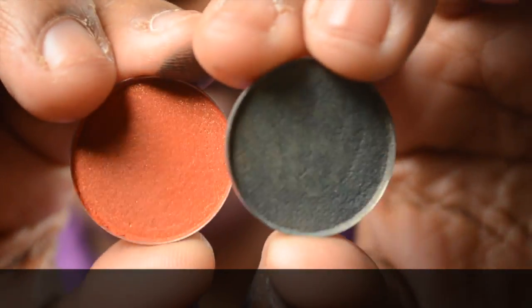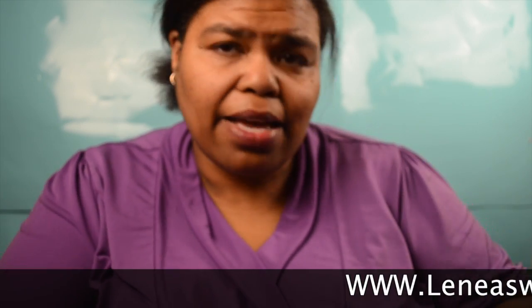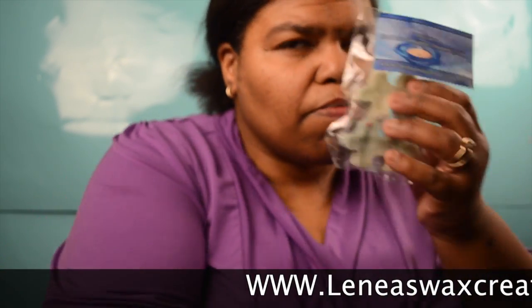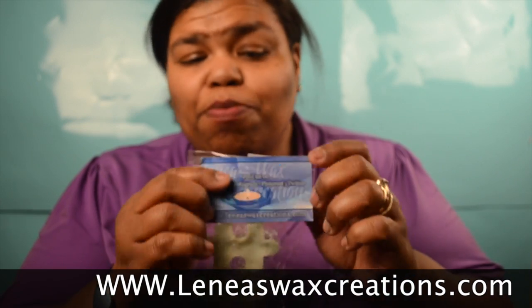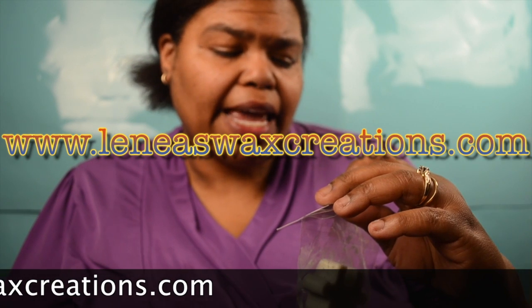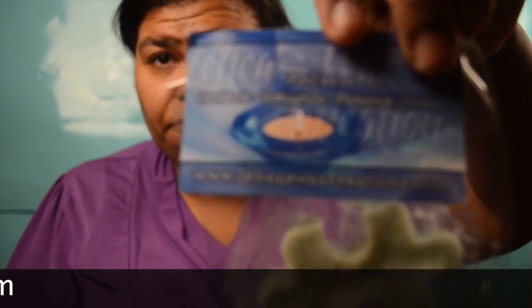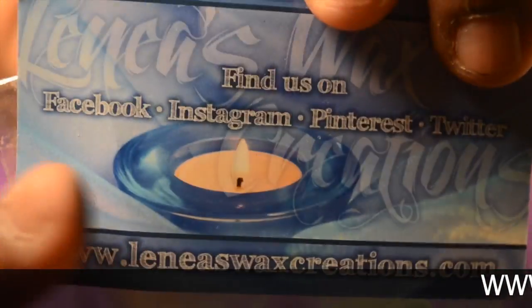Be sure to check her website and her Facebook as well. These smell so freaking good — I need to burn them in my warmer. Be sure to go to her Facebook page at www.leneaswaxcreations.com.